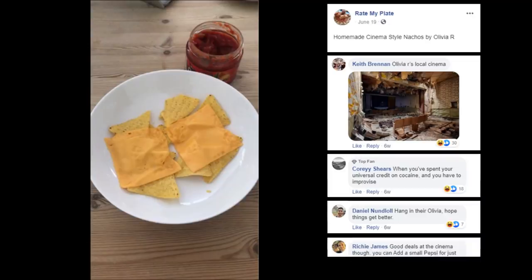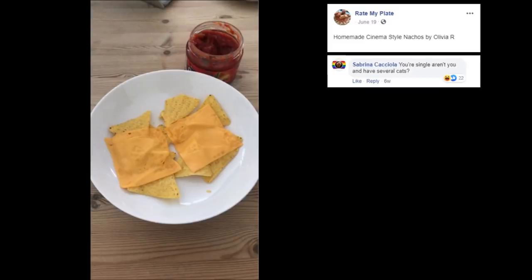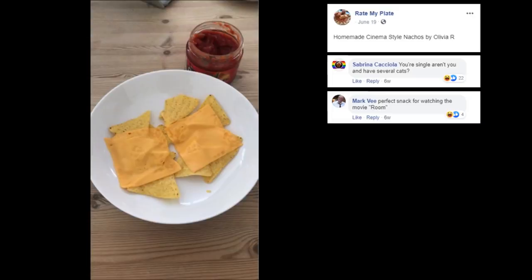Good deals at the cinema though — you can add a small Pepsi for just $31.99. Hey, that's no exaggeration — that's why you gotta sneak your own food in. You're single, aren't you? And have several cats. Sabrina, cheers. Perfect snack for watching the movie ROOM — just sit there staring at the wall.